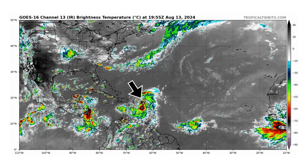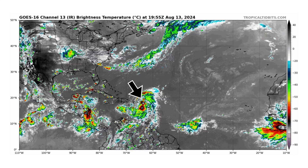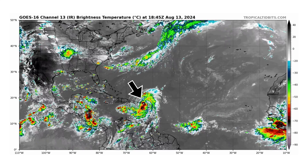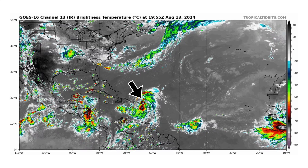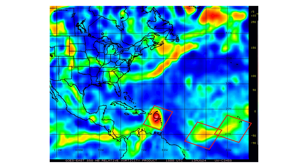We're looking at the latest satellite image of the Atlantic Basin, thanks to tropicaltippets.com, for Tuesday, August 13th, 2024. The black arrow is pointing towards Tropical Storm Ernesto, strengthening as we speak, looking a lot better organized today and bringing impacts to the Caribbean islands. Here's the vorticity map showing the energy and spin in the atmosphere of Tropical Storm Ernesto and the two tropical waves behind it, but those are not expected to develop at the moment.